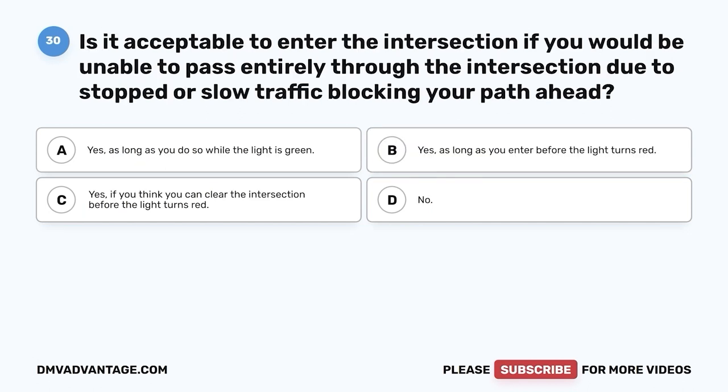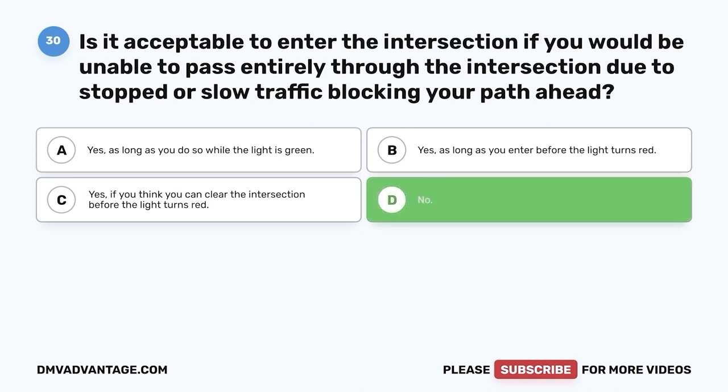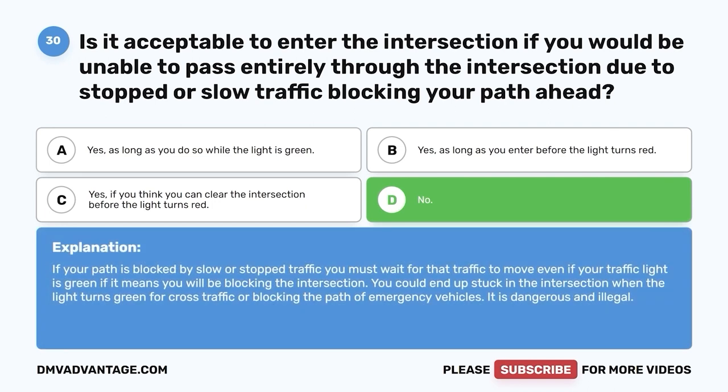Question 30: Is it acceptable to enter an intersection if you would be unable to pass entirely through it due to stopped or slow traffic blocking your path ahead? A. Yes, as long as you do so while the light is green. B. Yes, as long as you enter before the light turns red. C. Yes, if you think you can clear the intersection before the light turns red. D. No. The correct answer is D, no. If your path is blocked by slow or stopped traffic, you must wait even if your traffic light is green if it means you will be blocking the intersection. You could end up stuck in the intersection when the light turns green for cross traffic or blocking the path of emergency vehicles. It is dangerous and illegal.